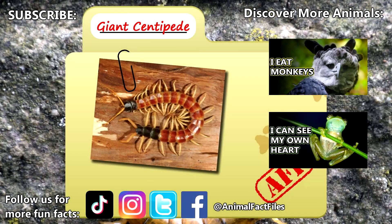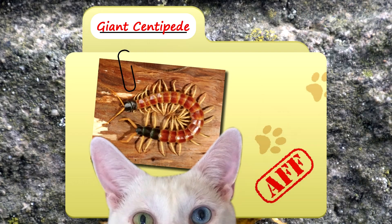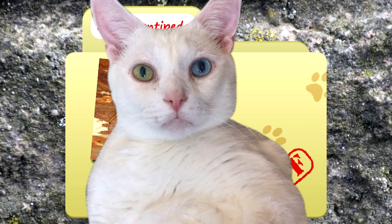For more facts on giant centipedes, check out the links below. Give a thumbs up if you learned something new today. Thank you to our patrons, SpikeSpeagle93, Dad, and everyone else for their support of this channel. And thank you for watching Animal Fact Files.